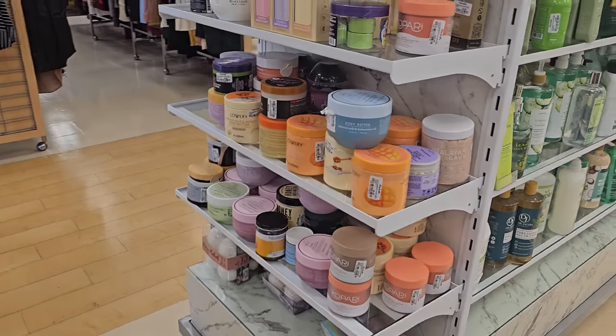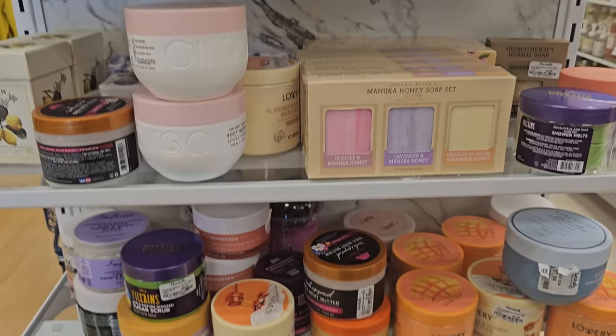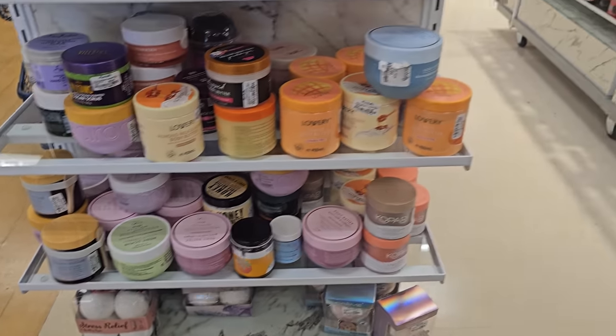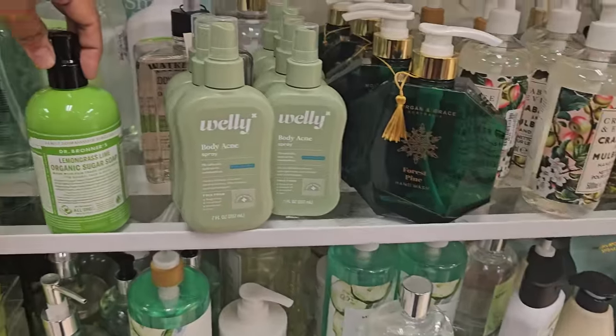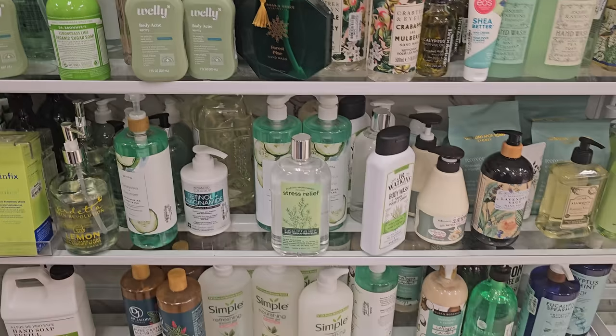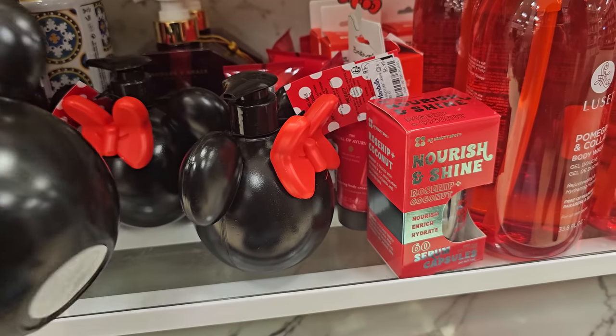Lavender Manuka Honey — that looks really good, actually. That's a good brand. Lemongrass Organic Sugar Soap. If you want the Minnie Mouse, they do have body and hand wash.